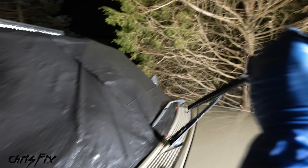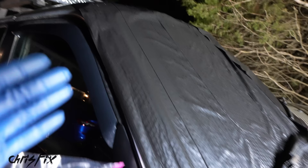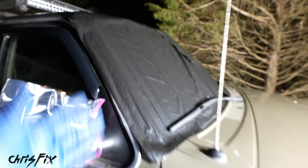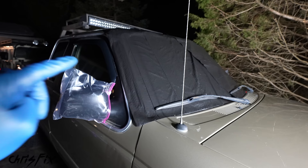If you know it's gonna get windy, you could add a little bit of painter's tape — one piece on each side and one in the middle. Painter's tape won't damage your car's paint, and it'll hold the bags in place. Now you have something that actually works to prevent ice and snow from getting on your windshield.